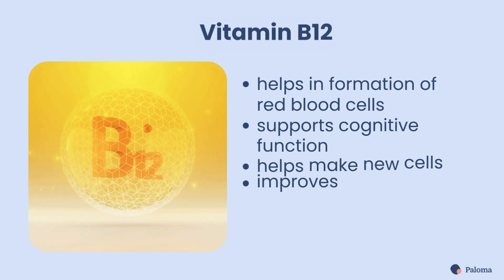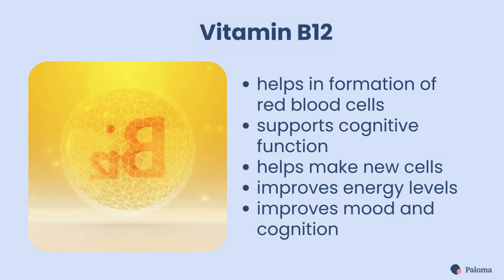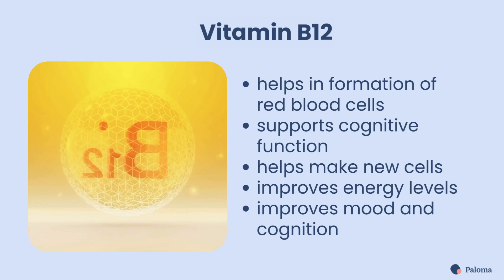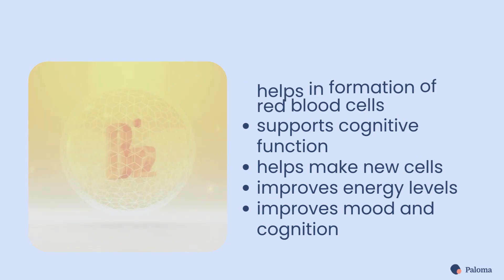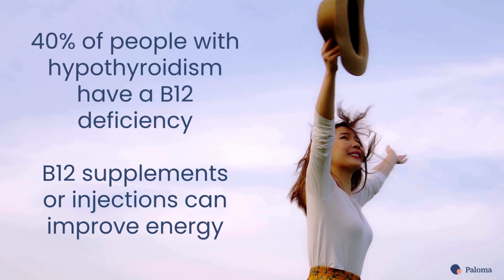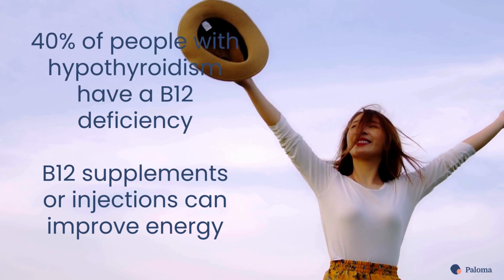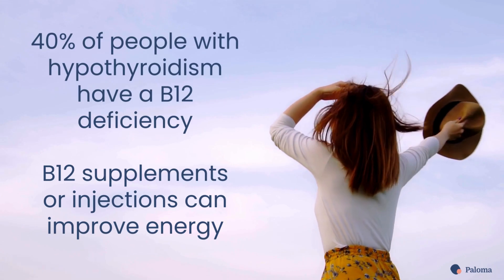Your body needs vitamin B12 for forming red blood cells, cognitive function, and making new cells. B12 helps improve energy levels, mood, and cognition. Nearly 40% of people with hypothyroidism have a B12 deficiency. B12 supplements or injections can help manage a deficiency and improve energy levels and fatigue.